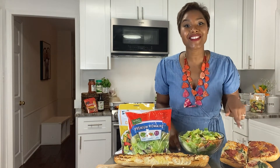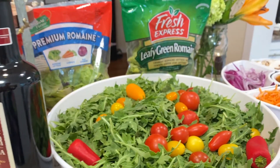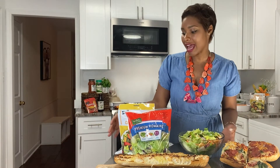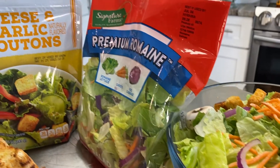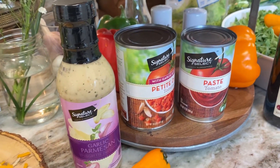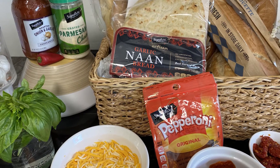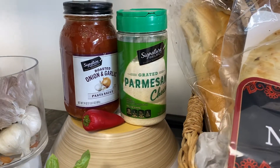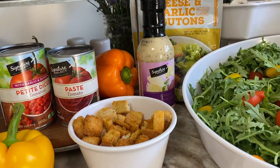That was absolutely delicious, Chad. You know what I love to do on pizza night? Round it off with a side salad. Signature's Garden Salad comes fresh and prepped and ready to go, and all you have to do is add in some of your favorite croutons — I love the cheese and garlic. You have a perfect meal that everybody is going to love. The other thing I love about Albertsons Market Select Products is that it can pair with any other national brands, but it also saves you money. You get all the quality, all the flavor, and you save a buck or two. And it comes with a 100% money back guarantee.